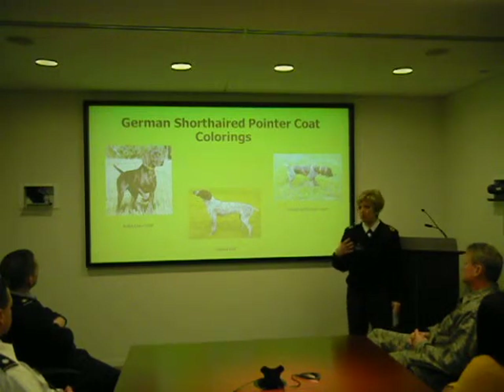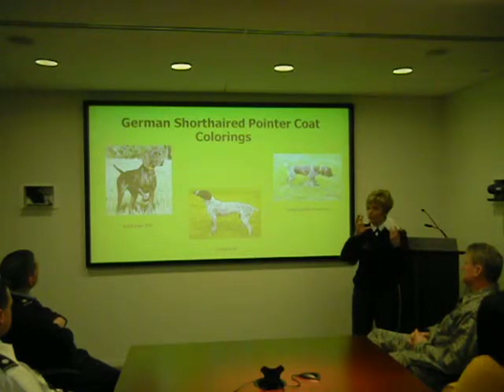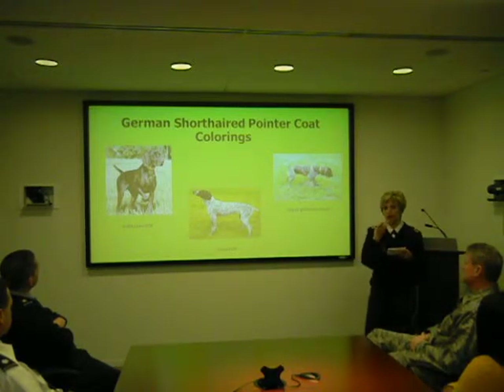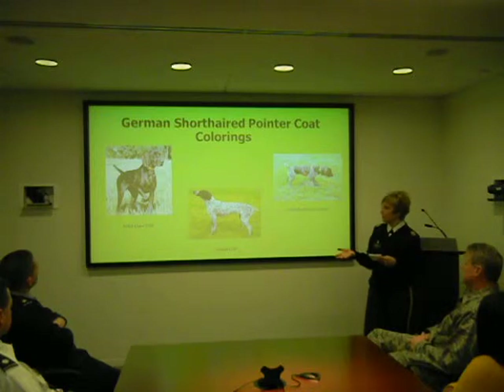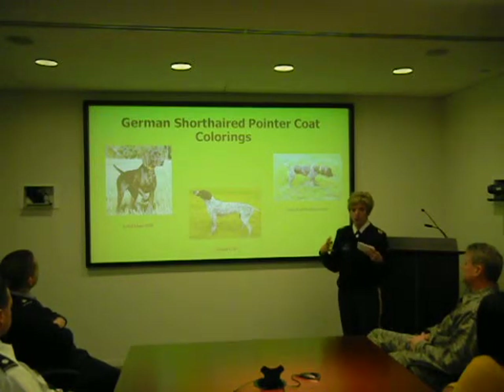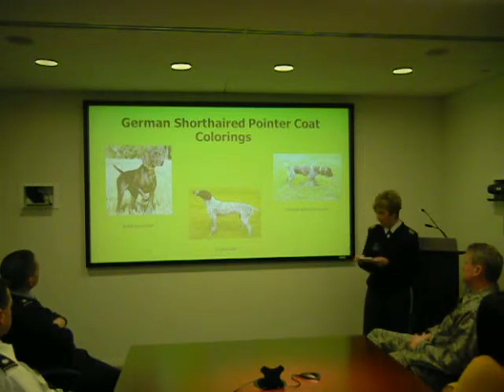Overall, the male German Shorthair Pointer looks more masculine — they have a broader chest, a bigger head, and their jowls, which is the loose skin that falls on the sides of the mouth, will be longer than on the female. The females are more feminine, not as broad in the shoulders, with a smaller head and neck.